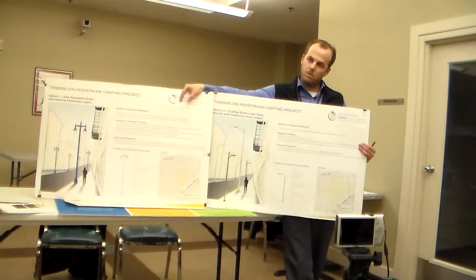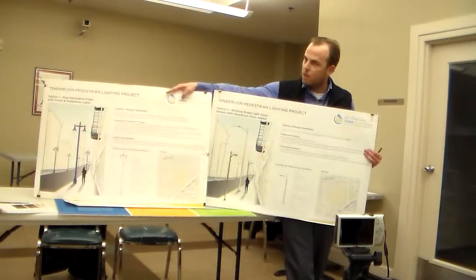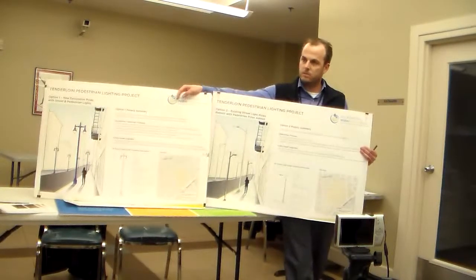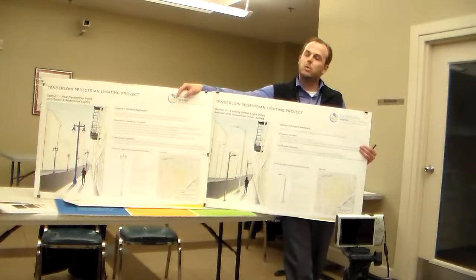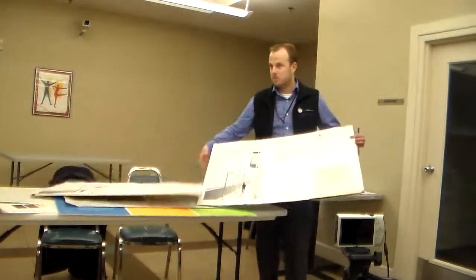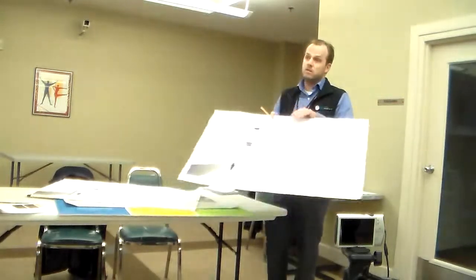Are there poles like that out there now? There are some poles like this out here — there are two blocks that have poles like that. What's important to understand is that even if I didn't come to you today with these two projects, every high-pressure sodium light in the Tenderloin would be converted to LEDs. That will increase safety, that will increase lighting. We're also going to do an additional thing on top of that, and that is one of these two options.